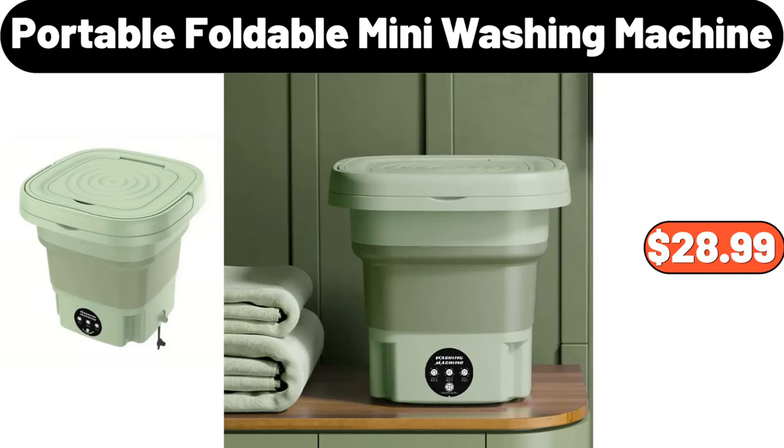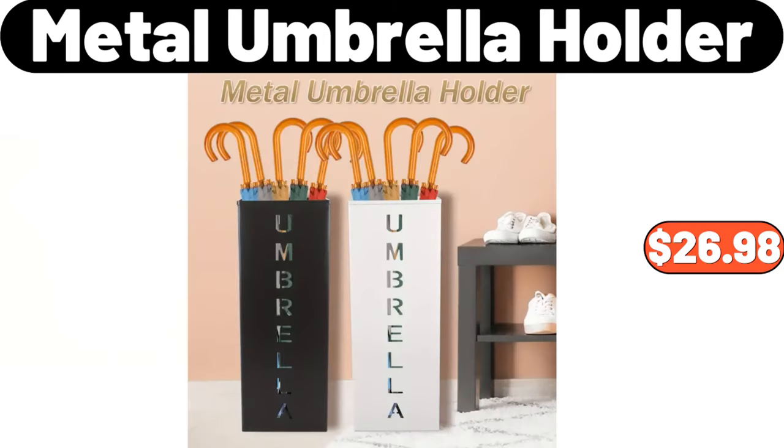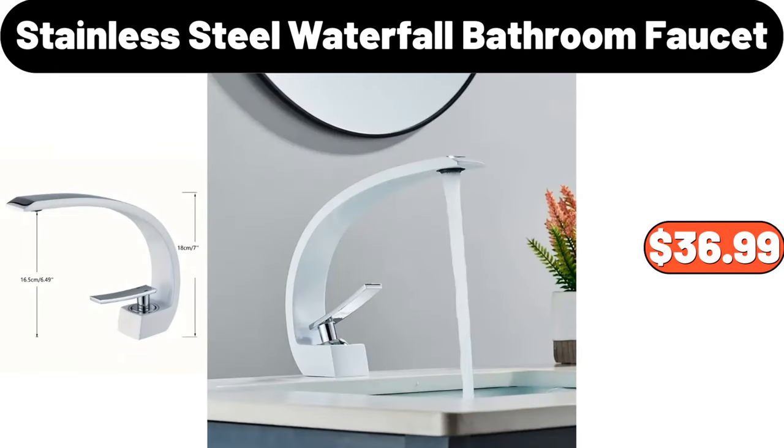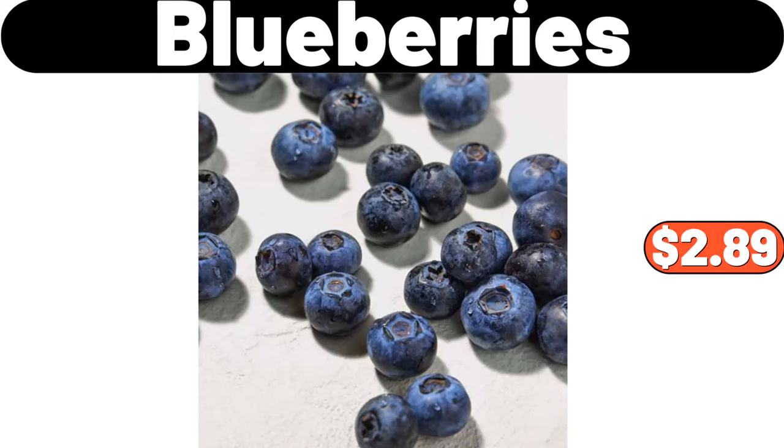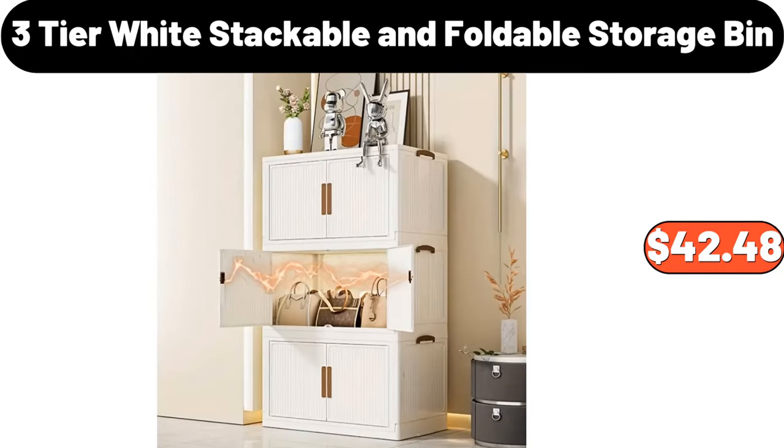Portable Foldable Mini Washing Machine, $28.99. Metal Umbrella Holder, $26.98. Stainless Steel Waterfall Bathroom Faucet, $36.99. 3-Cube Storage Organizer, $45.99. Blueberries, $2.89. 3-Tier White Stackable and Foldable Storage Bin, $42.48.